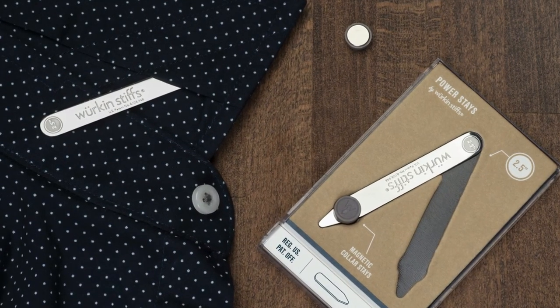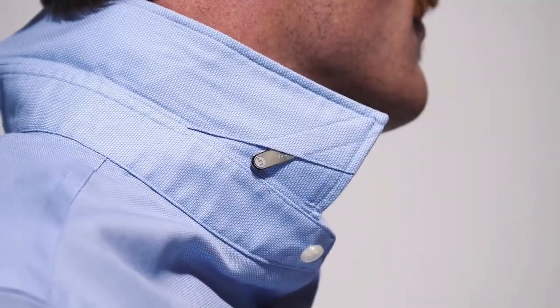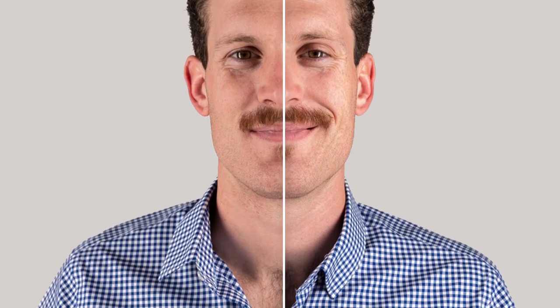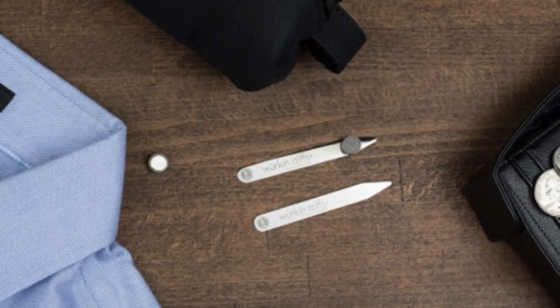With this gadget, you will find two small iron pins that have to be attached to the collar, and two small magnetic pins that attach to the collar as well. These two things cannot be seen from the front, but they will keep your collar fit and flat. If you want to try it, you will find the link in our comment box.